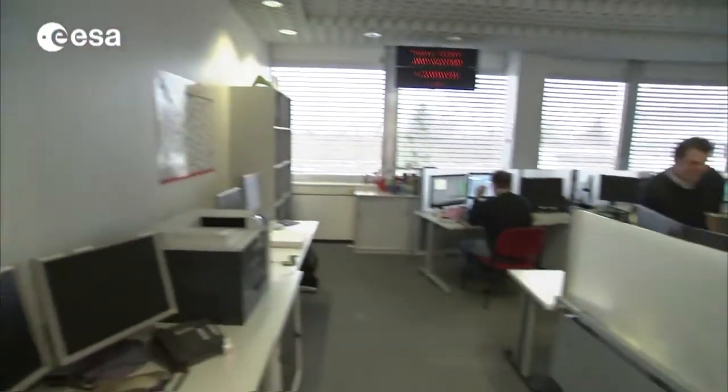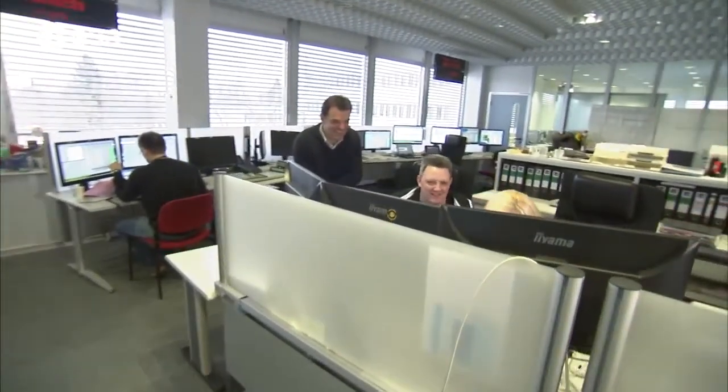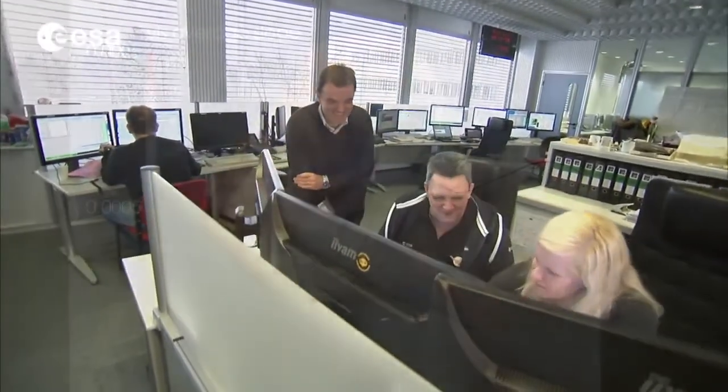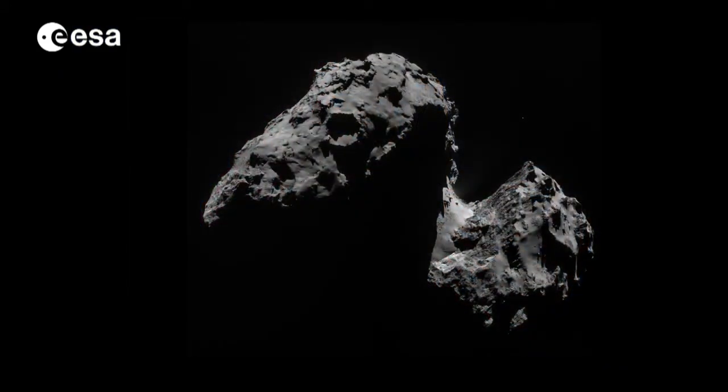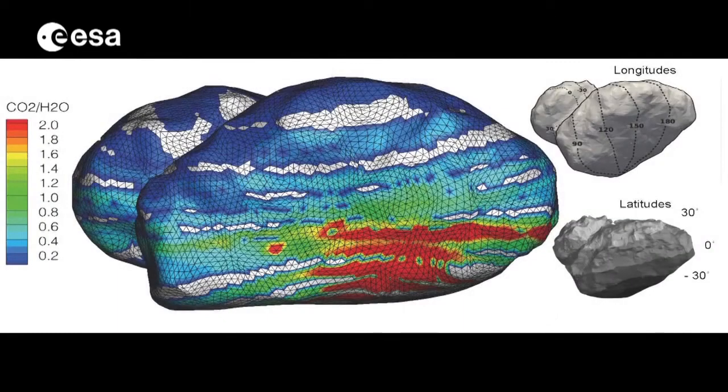The flybys allow Rosetta to continue taking measurements up close, with the aim of further understanding the surface of the comet nucleus, the exact types of organic material on the comet, and — by studying how different wavelength light reflects from the surface — the dust grains. Insight will also be gained about the comet's atmosphere, or coma.